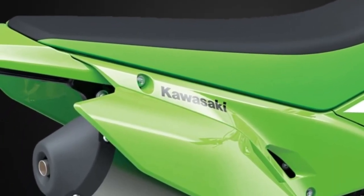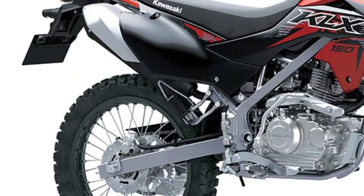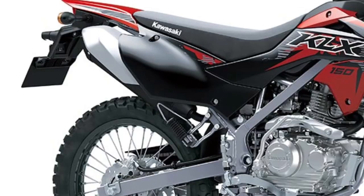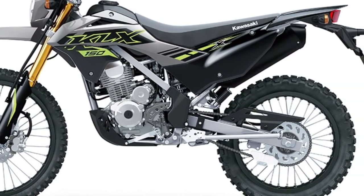Electric Start: With the convenience of electric start, the KLX150 SE fires up with the push of a button, allowing riders to get on the road or trail quickly and easily, without the hassle of kickstarting.